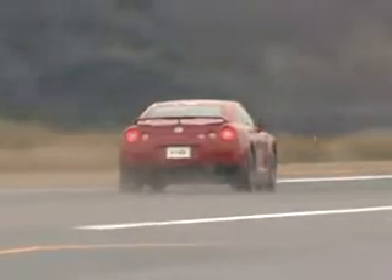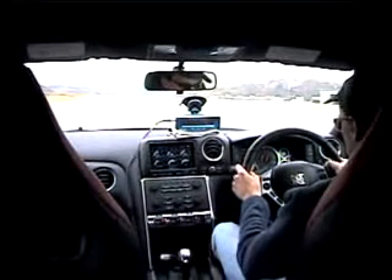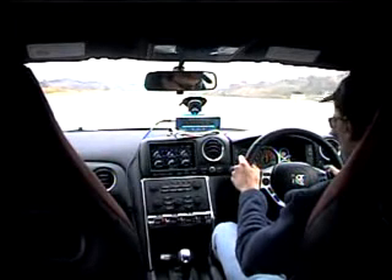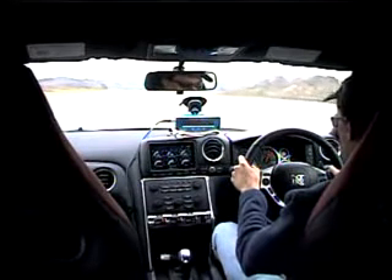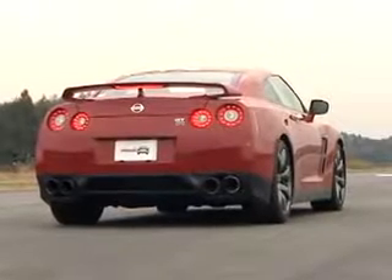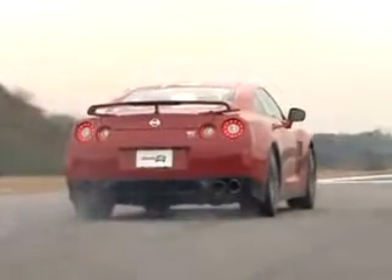Nissan claims the GT-R can go from 0 to 60 in just 3.5 seconds — it can. In fact, we managed a 3.3-second run to 60 using the GT-R's launch control system. That makes the GT-R the quickest production car we've ever tested.